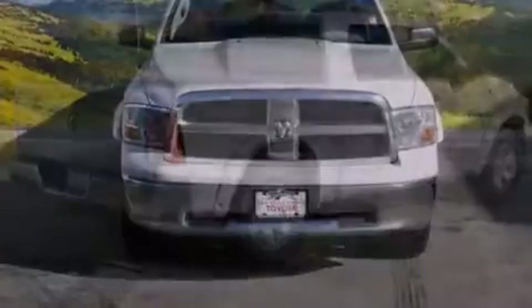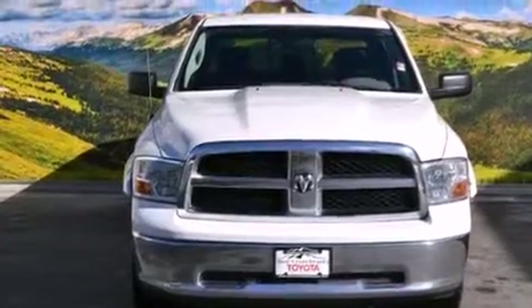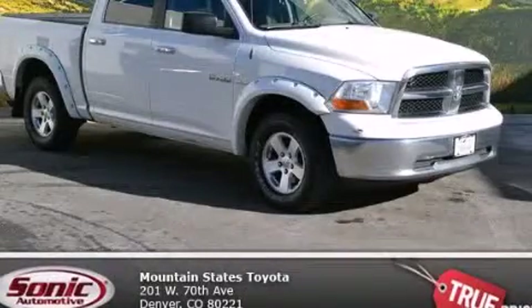Features include cruise control, a CD player, keyless entry, traction control, four-wheel disc brakes with ABS, and air conditioning. Call or visit us right now and arrange your test drive today.